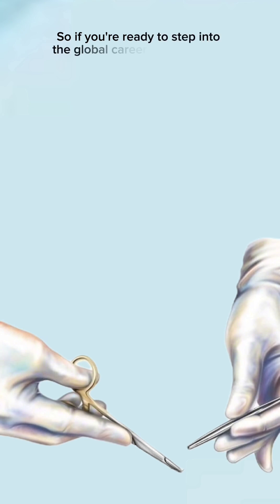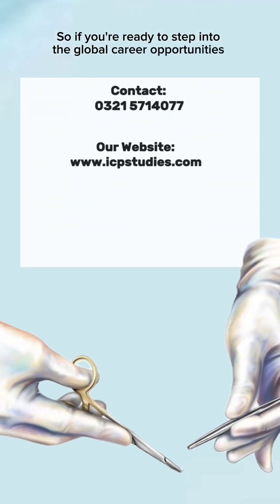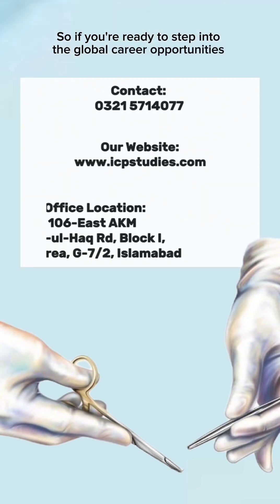So if you are ready to step into global career opportunities, you can contact us at this number, visit our website, and meet us at this office location for further information.